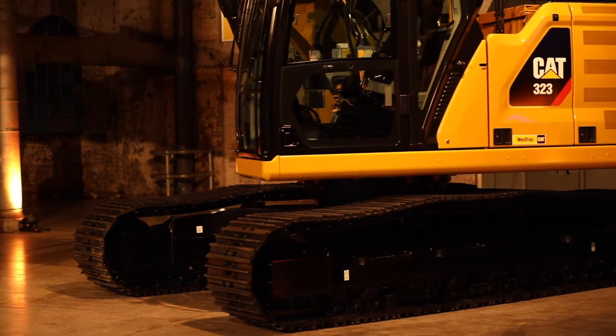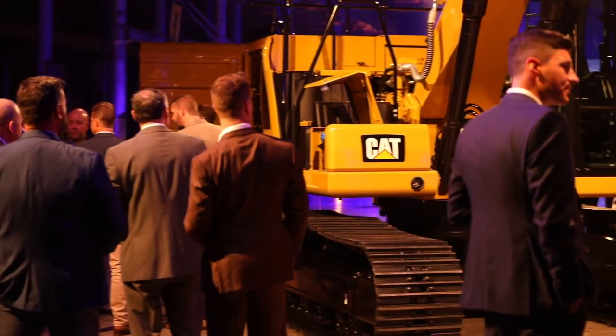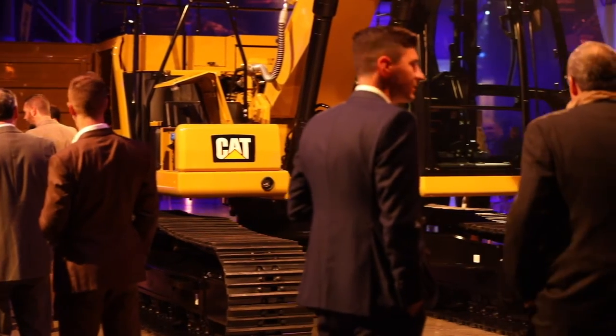These are a radically new design of excavator which have the DNA of all of the future range of Cat excavators from 11 tonne right through to 90 tonne incorporated in their design. With features like Grade with 2D assist, e-fence and payload, these excavators represent a step change in the Caterpillar excavation products.